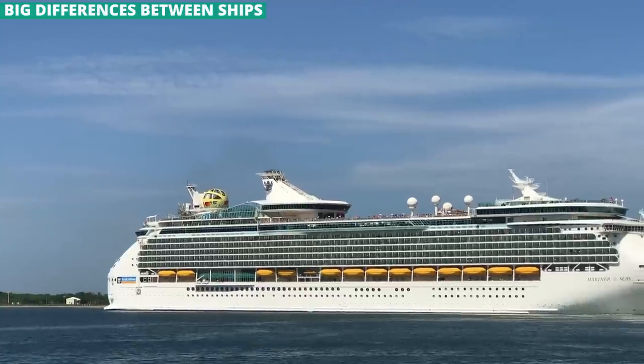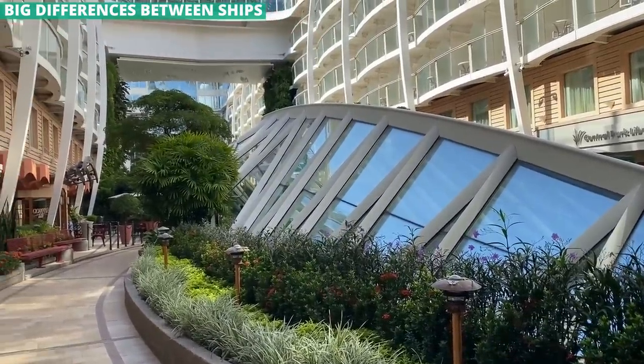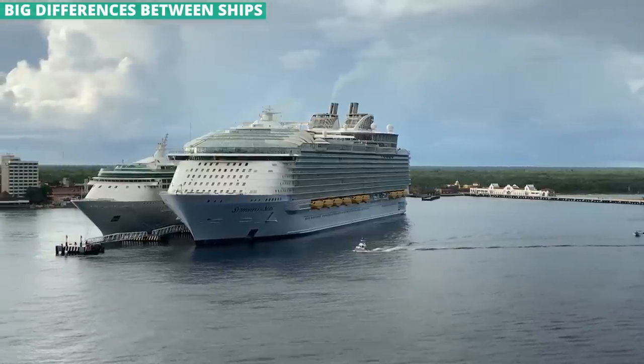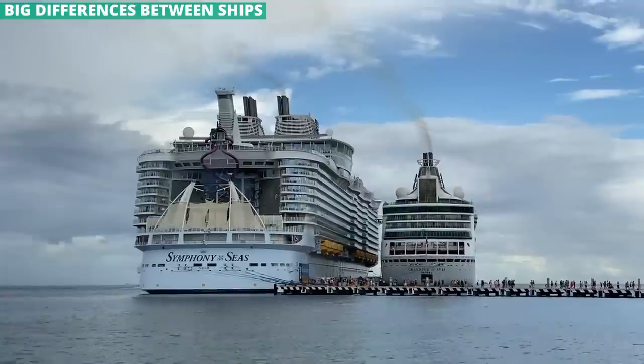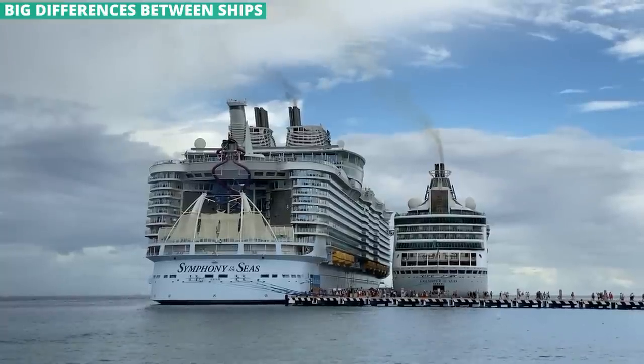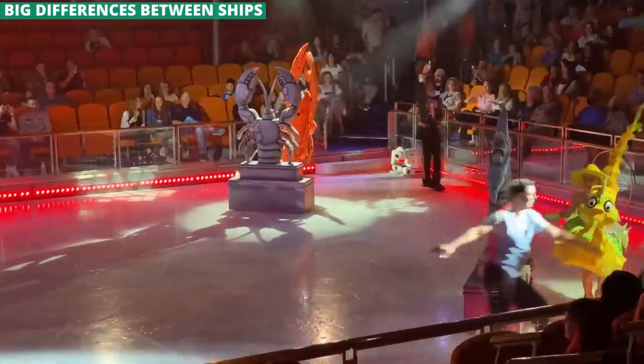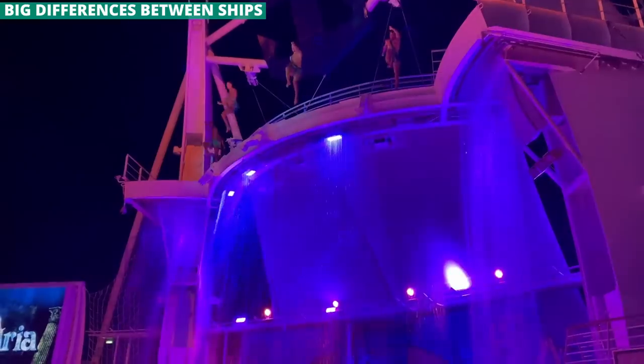Coming from someone who is a big fan of Royal Caribbean: no matter what the marketing might say or suggest, there is a big difference between ship classes. Take a look at this video of two Royal Caribbean ships docked side by side in Cozumel — one of the newest ships in the fleet next to one of the oldest. If you want the most things to do, see, and eat, you want to sail those newer and larger ships. The older ships definitely have a lot to offer, but they feel more dated, and the oldest and smallest ones can be lacking in amenities.